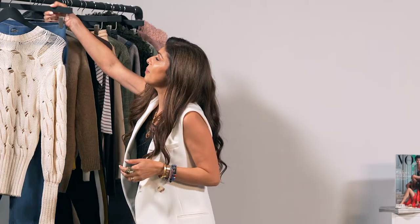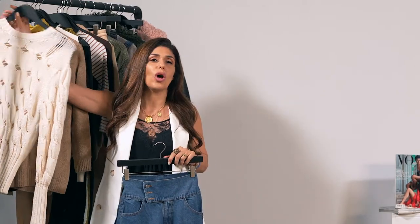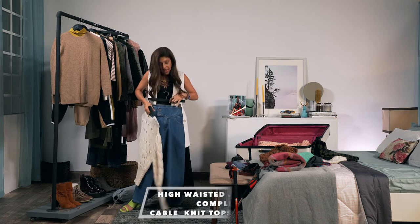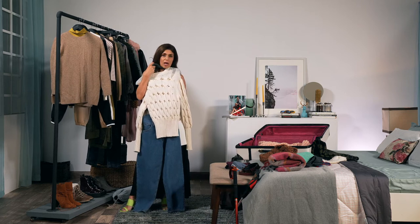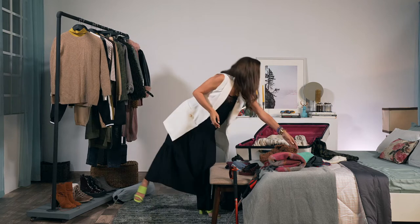Cable knits can be teamed with roomy jeans. This is a time to not go for a form-fitted silhouette — let things be easy and chilled out. I love these high-waisted jeans with the subtle button detail. Imagine that with a cable knit like that — how cool is that? And you can always add hats to keep your ears warm.